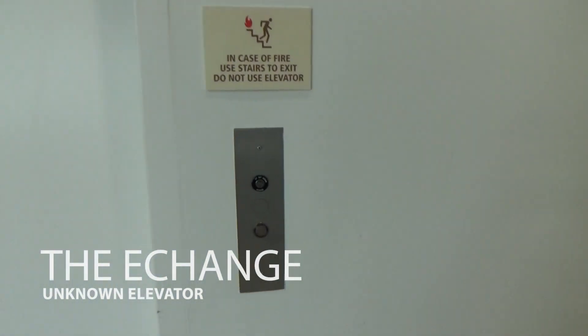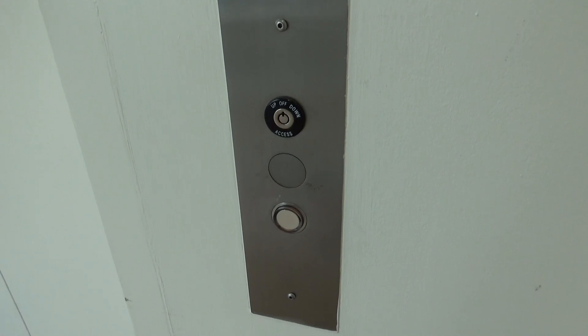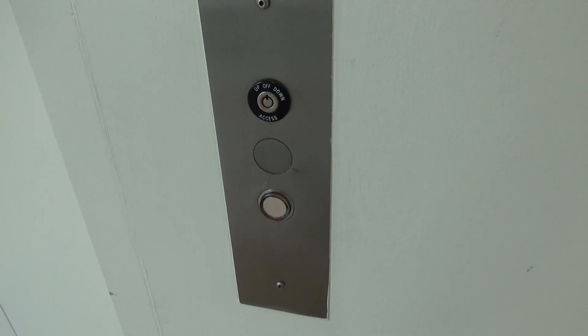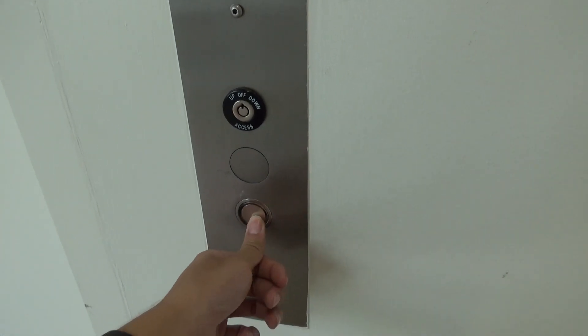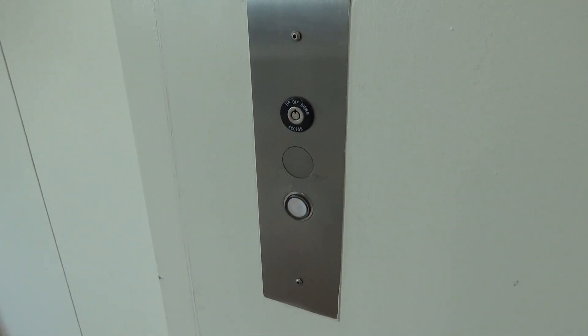And here's the other elevator here at the Exchange at Larkspur Landing. What the fuck? Huh? That's what freight elevators do. Old ones.